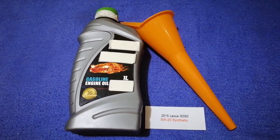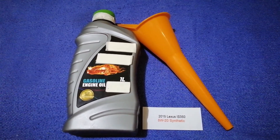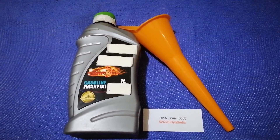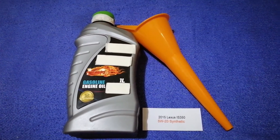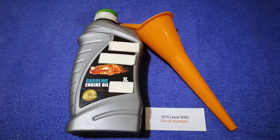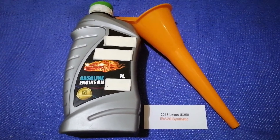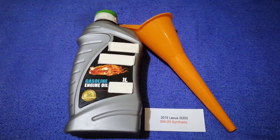So once again, the oil type for the 2015 Lexus IS 350 is 5W-20 synthetic. If your 2015 Lexus IS 350 uses a different type of oil, or if you know a cheaper place to buy oil, make sure to leave a comment and let the rest of us know. Don't forget to check the video description for the most recent price. Thank you for watching — please like and subscribe.